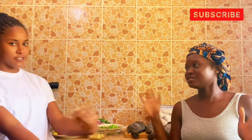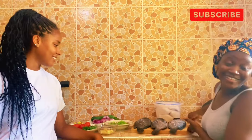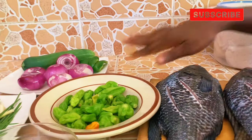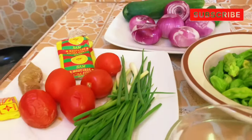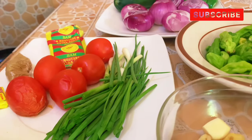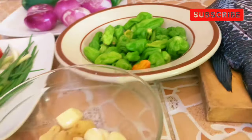This is my mom's recipe — she taught me how to do this, so you can try it too. We're going to show you how to make acheke with tilapia and some vegetables. The tilapia is washed, and we have pepper — I always call it pima — onion, cucumber, spring onion, and tomato for the tomato sauce. We're going to make both a tomato sauce and a pepper sauce.